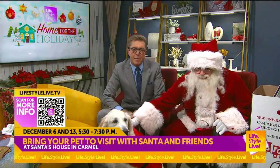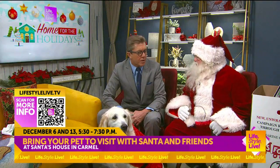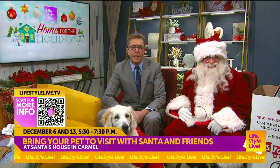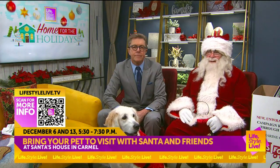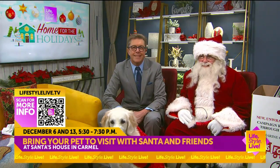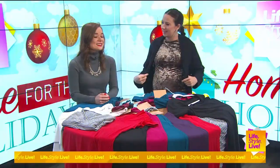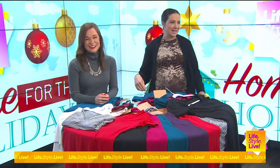There you have it, folks. His name is Santa. You can get your picture taken, you can have your dog's picture taken, your goat's picture taken, and if you want to bring your naked mole rat and have his picture taken with Santa, it can happen in Carmel. Whatever you've got, get a picture taken with Santa.